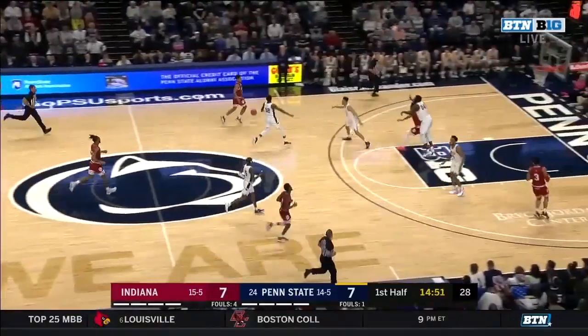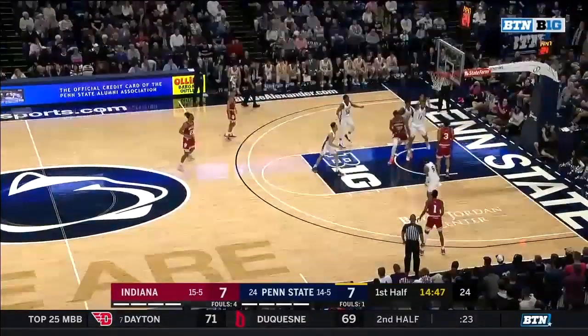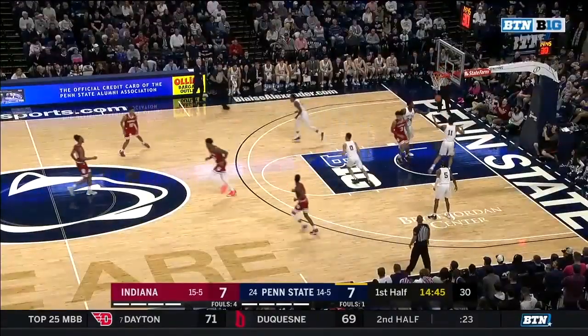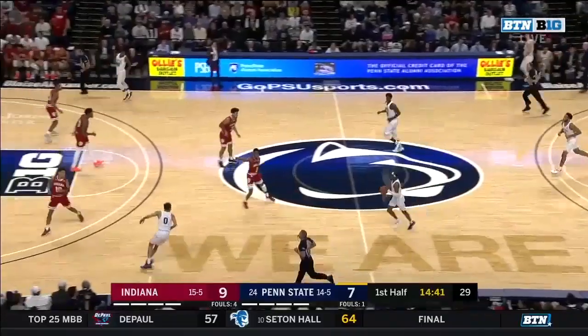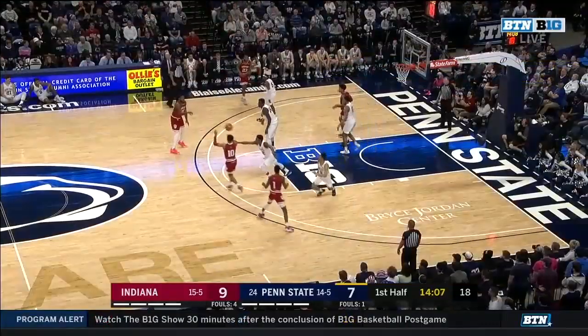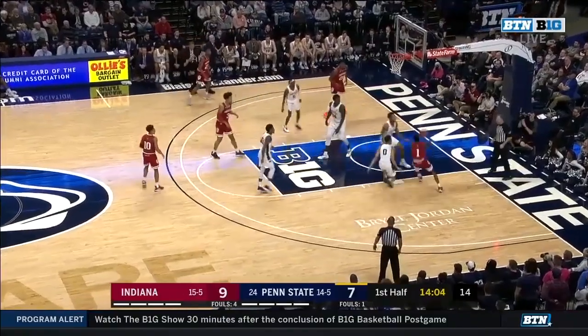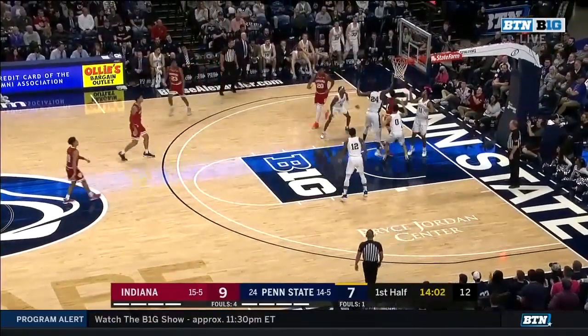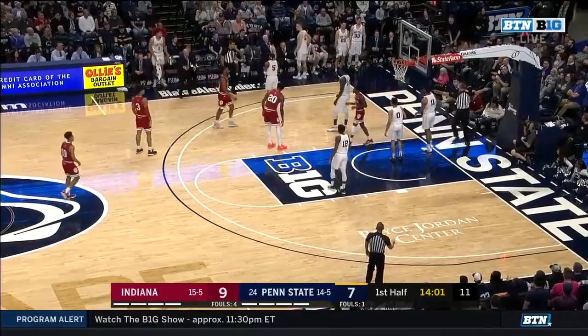Very nice defensive set by Indiana. Davis gets in front of Watkins, and an easy dish to Justin Smith for a pair. Deron Davis is an excellent passer, and so is Trace Jackson Davis. Indiana spent a portion of their shoot-around this morning working defensively against Penn State's sets. Burratt trying to throw it down — instead it's thrown out of bounds. It'll stay with Indiana, 11 to shoot.